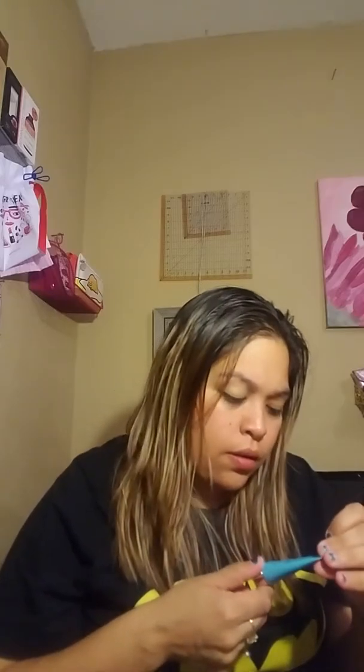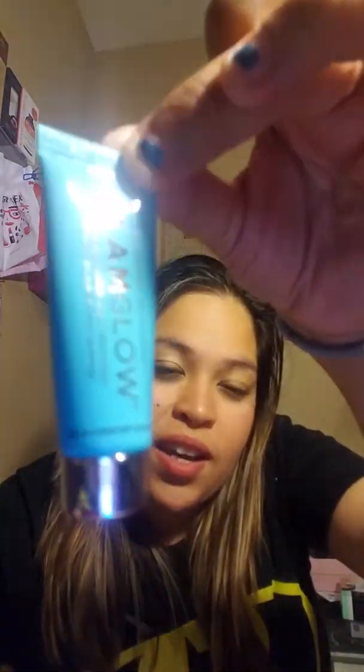The next thing I got is the Glam Glow Thirsty Mud Hydrating Treatment Mask. It's more of a cream that you leave on for 20 minutes and then wash off. I've seen a lot of people get this in full size - obviously this is not full size. I forgot to tell you the actual prices. This one retails for $69. Wow, I didn't know it was that much.